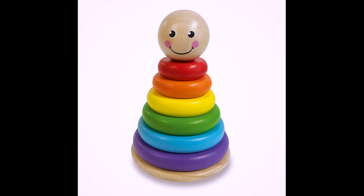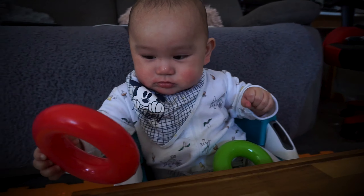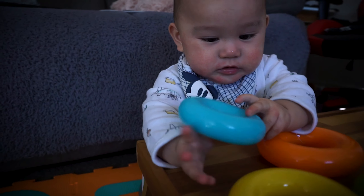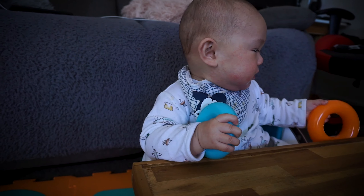Hello guys, welcome back to my channel. My name is Patrick and I'm your house husband. For today's video, we'll be showing you our top 5 must-have toys for babies 3 to 6 months. You'll know that 3 to 6 months is the stage where our baby starts to get conscious of his or her surroundings. I know all of you guys are busy so I'm gonna make this quick — our top 5 right now.